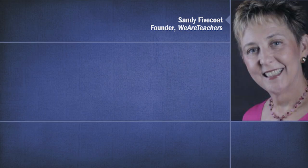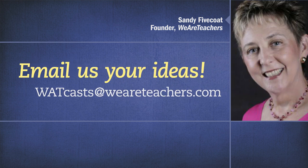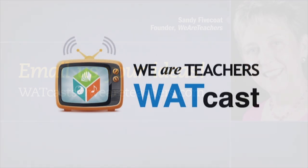Excellent suggestions, Scott. Thank you so much. Sadly, that's all the time we have today — I think we could talk to you for a long time about this incredibly interesting and relevant topic for teachers. Thanks for all this information. To our listening audience, we'd love to hear from you. You can email us at whatcasts@weareteachers.com with any thoughts, feedback, or topics you'd like to see us cover in the future. Thanks again for joining us and have a great day.